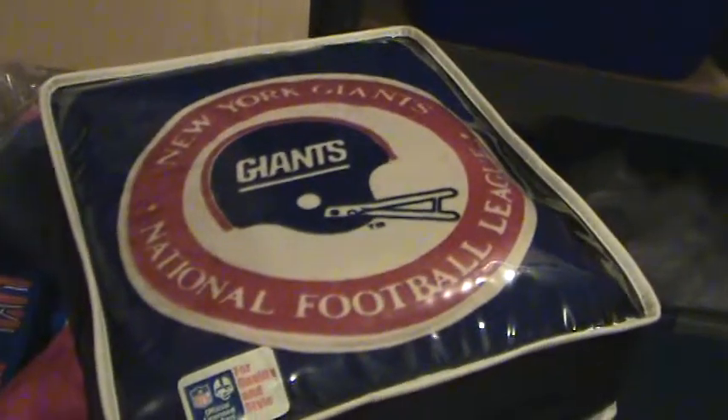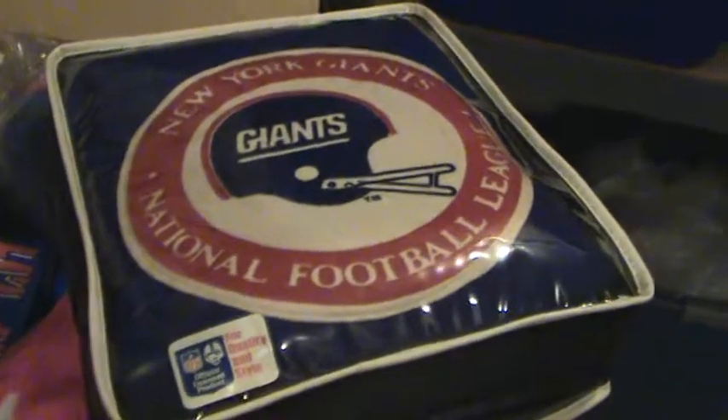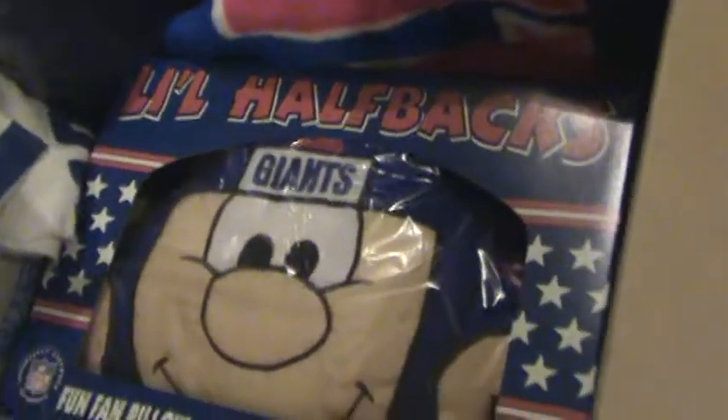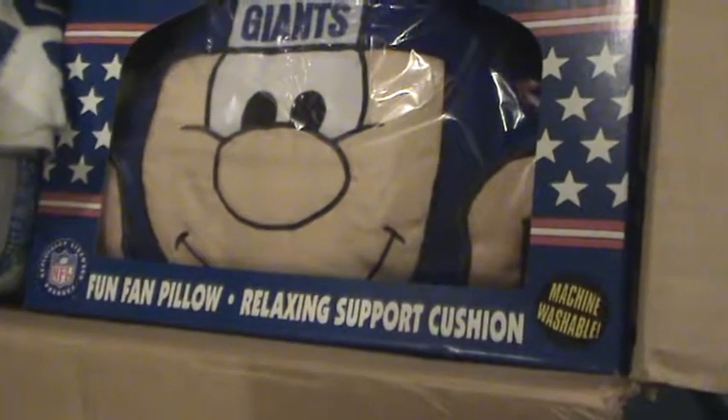Box number 16 is more pillows and blankets. Inside we've got a New York Giants National Football League bag — it's new in the package, though quite old. And inside looks like a blanket, and then we've got what's called a fun fan pillow.